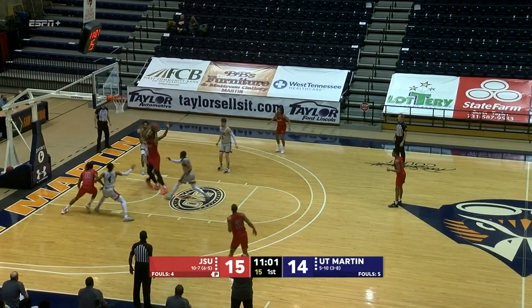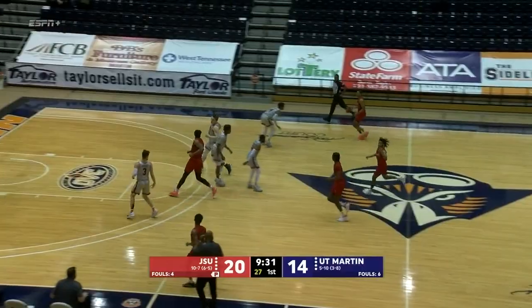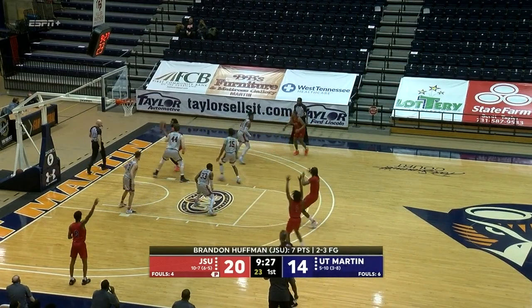Ten turnovers in nine minutes. Huffman inside — I just don't know how you stop him. Wow. Jacksonville State with a six-point lead and the ball, 20 to 14.